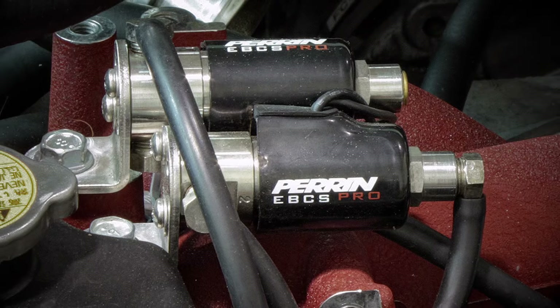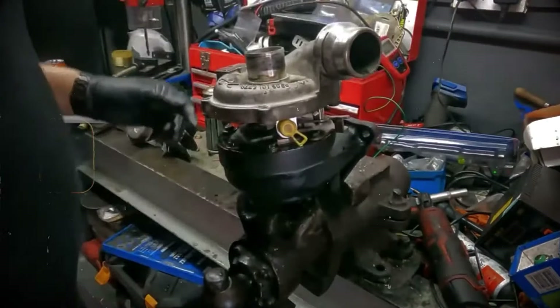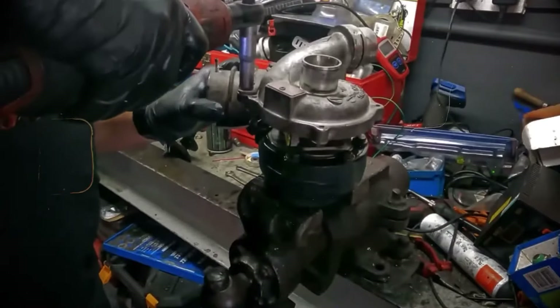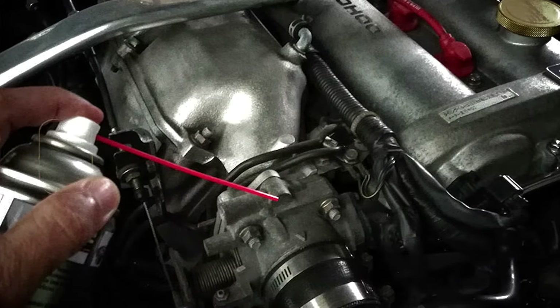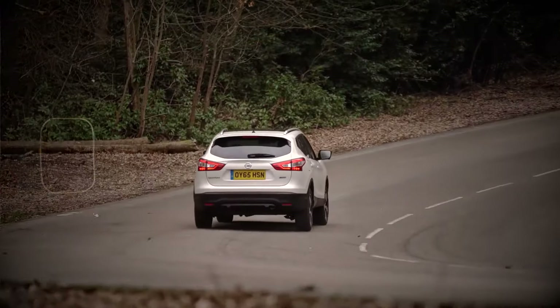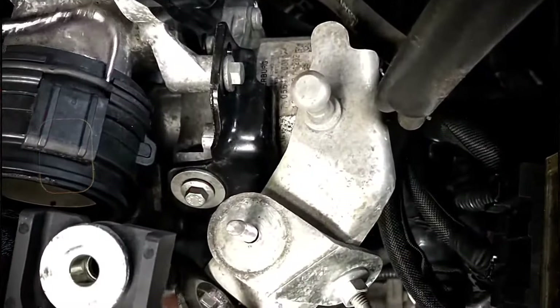A malfunctioning intercooler can reduce the efficiency of the turbocharger by not effectively cooling the compressed air before it enters the engine. Problems with the boost control system, such as a malfunctioning wastegate or boost pressure sensor, can lead to inconsistent or incorrect turbocharger performance. A clogged catalytic converter or exhaust system can create excessive back pressure, affecting the turbocharger's performance. Leaks in the vacuum system that controls the turbocharger can also result in improper functioning and reduced performance.